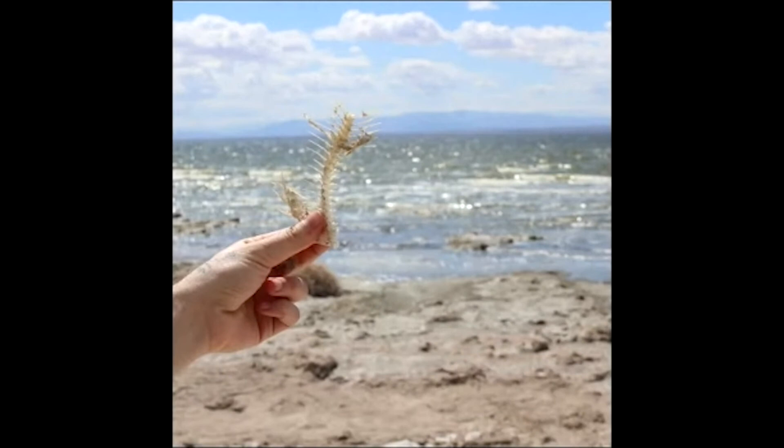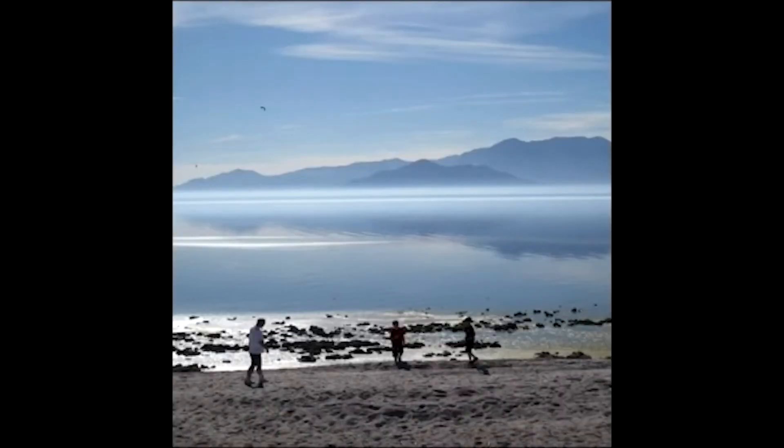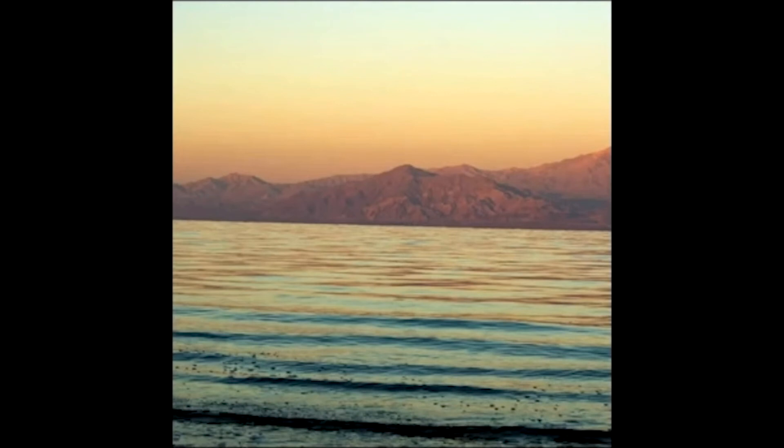The Salton Sea still remains a huge loss for Imperial County, as we do not get the benefits we would have if it were still intact. It's very upsetting to see what can happen to a place if it is not well cared for. Hopefully with time, people will realize just how serious it is when things like this happen and prevent it from happening anywhere else.